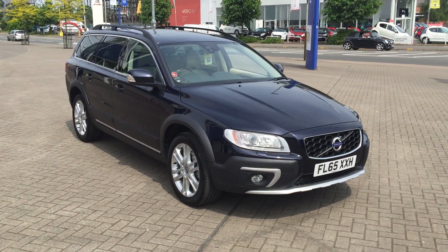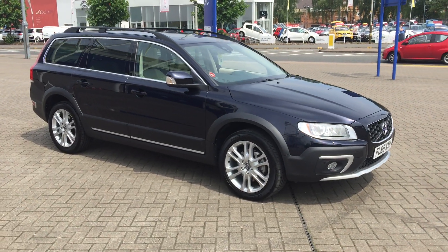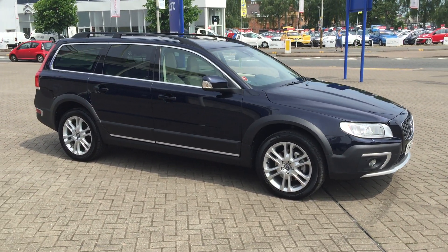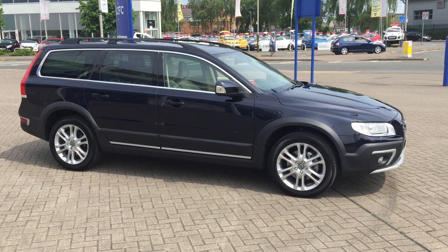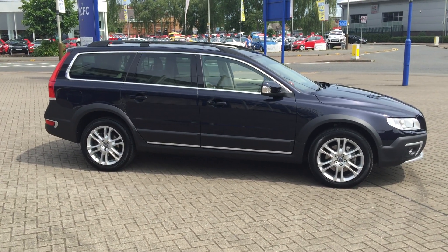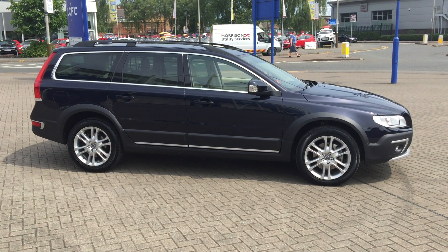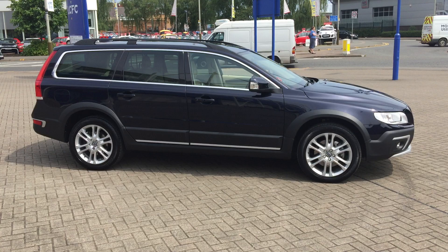As you can see, the car is in fabulous condition throughout. The car will be supplied with the balance of the manufacturer's backed warranty, which will also include 12 months European roadside assistance. You can buy this striking vehicle online today by clicking the button below this video. Thanks for dropping by.